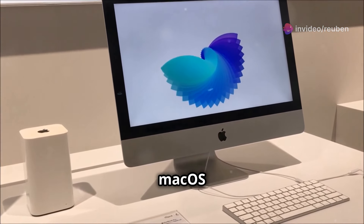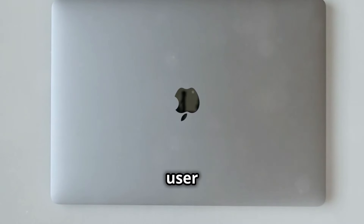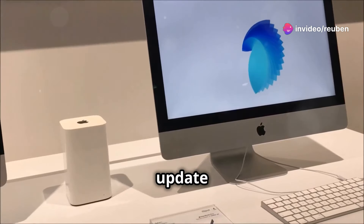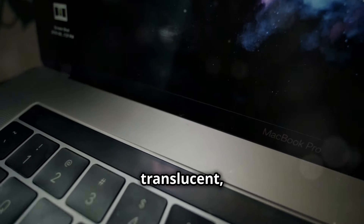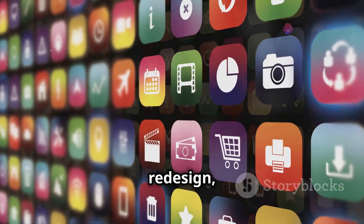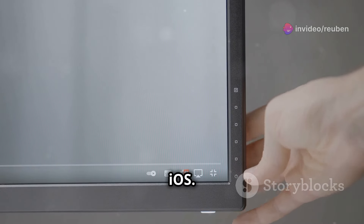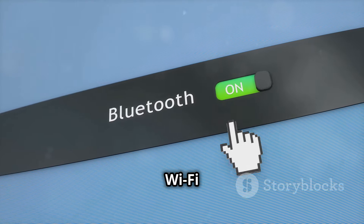Elegance and refinement: macOS Big Sur's visual overhaul. Apple has always been known for its sleek and intuitive user interfaces, and macOS Big Sur continues this legacy with a significant visual refresh. The update introduces a more translucent and airy design language. The menu bar blends seamlessly with the desktop wallpaper, icons adopt a more consistent modern look, and a new Control Center inspired by iOS provides quick access to settings like Wi-Fi and Bluetooth.